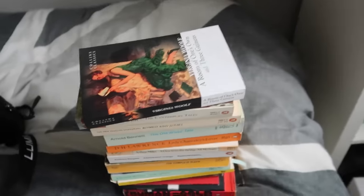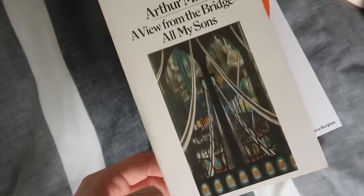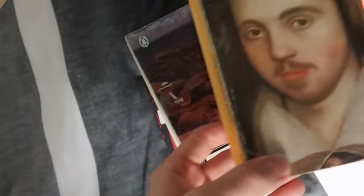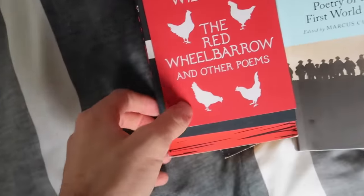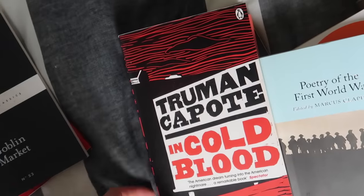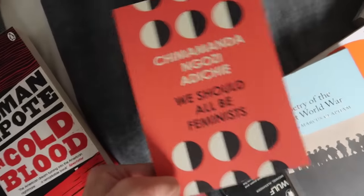These are on the bottom shelf — my little dinky books. We have A Room of One's Own and Three Guineas, The Canterbury Tales, Romeo and Juliet, Lady Chatterley's Lover by D.H. Lawrence, A View from the Bridge and All My Sons by Arthur Miller, A Clockwork Orange, Christopher Marlowe's Complete Plays, Virginia Woolf's To the Lighthouse, The Poetry of the First World War, The Red Wheelbarrow, Goblin Market, In Cold Blood, and We Should All Be Feminists — because we absolutely should.